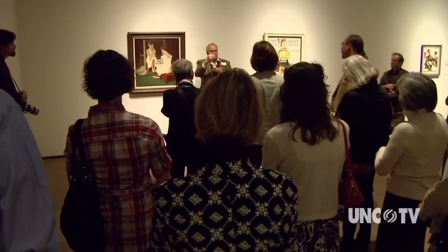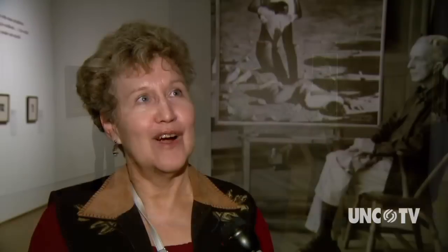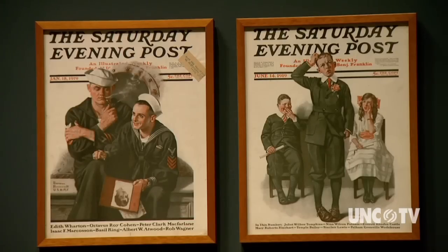Nearly 400 of his creations are on display at the North Carolina Museum of Art in Raleigh. Visitors are impressed: 'I think they are absolutely fantastic. I've never seen so many of his works in one place before.' The exhibit covers from the 1910s to the 1960s.